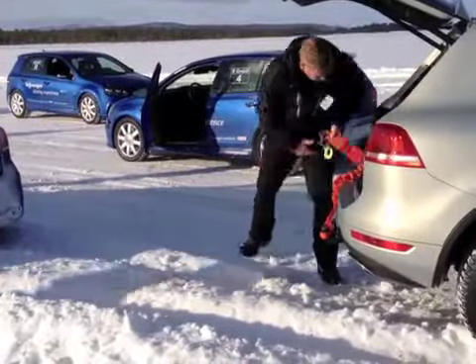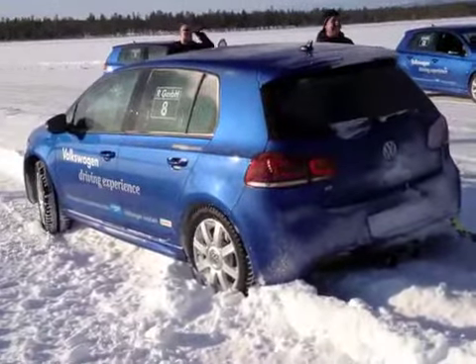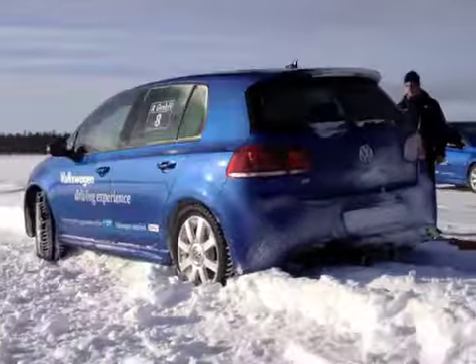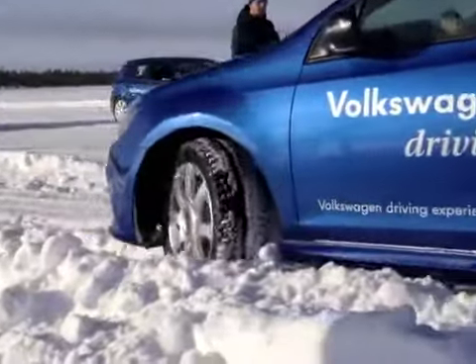The best part of our day driving the Golf R in Sweden? Unlike when you spin off the road on your way into the office, there was a Volkswagen employee and his tow truck ready and willing to pull any of us out that became too familiar with a snowbank.